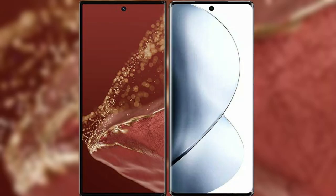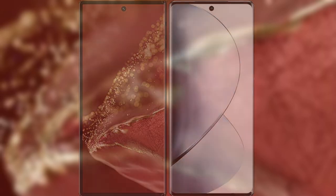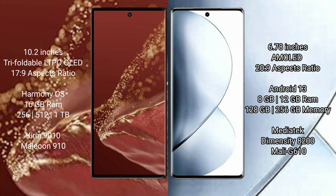I will compare the new Huawei Mate XT Ultimate with Vivo V29 Pro. Huawei Mate XT Ultimate features a 10.2-inch triple foldable LTPO LED display with an aspect ratio of 17.9. Vivo V29 Pro features a 6.78-inch AMOLED display with an aspect ratio of 20.9.